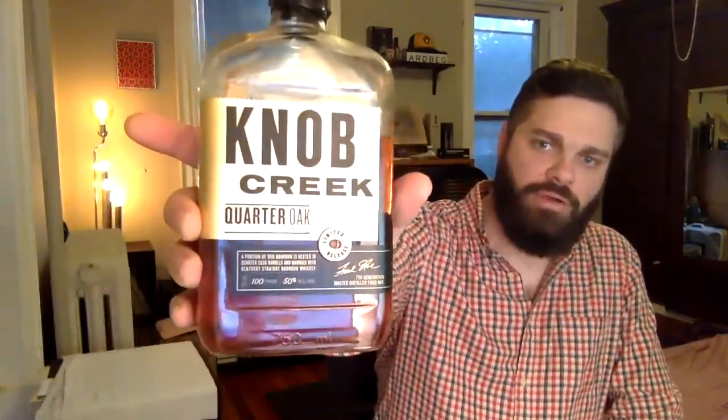Hey everyone, this is Rabbit and Red Whiskey Reviews, I'm Eric, and today on the bar for review: Knob Creek Quarter Oak. As always here on Rabbit and Red Reviews, I will give you nose, taste, finish review, chat a bit about the value, final thoughts on the score, and leave you with the malt musing.